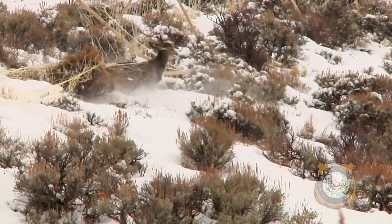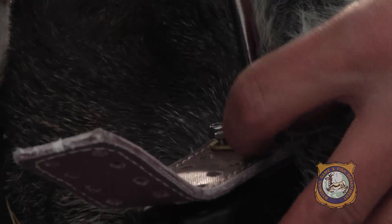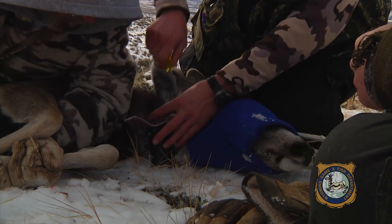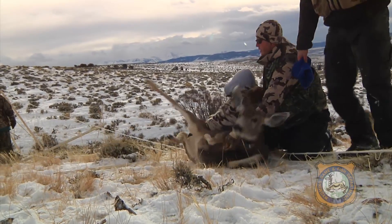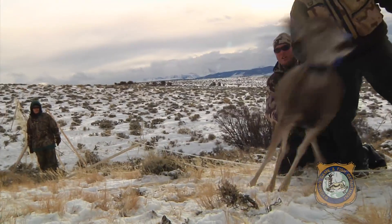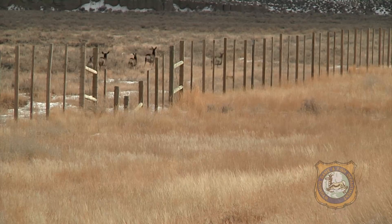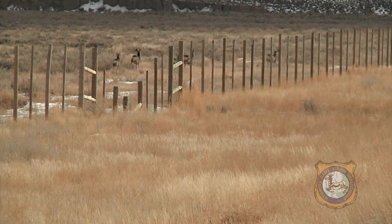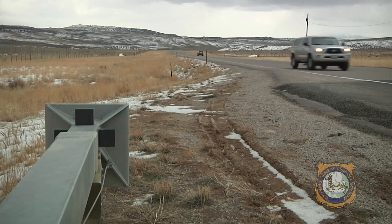We also did some net gunning from helicopters. The results of this study will really help out with mule deer herds — we'll be able to use this information in a lot of our programs. When setting hunting seasons, this will help us determine when to set seasons based on when deer are moving in and out of crucial ranges. It really helps us identify key places where they're crossing the highway, to try to minimize highway collisions and protect mule deer.